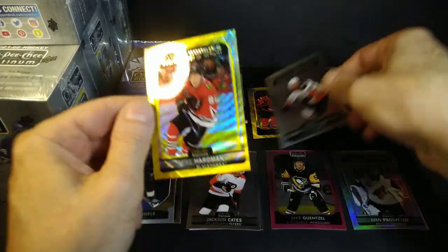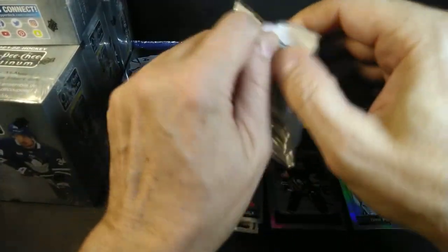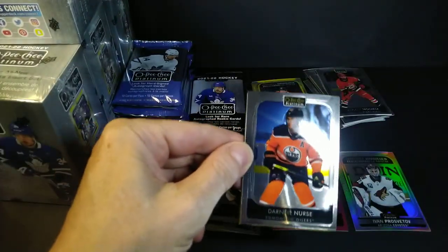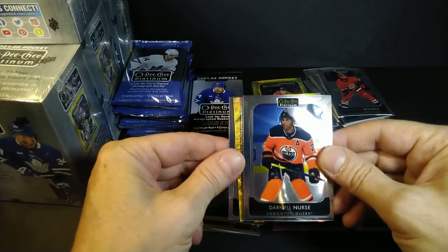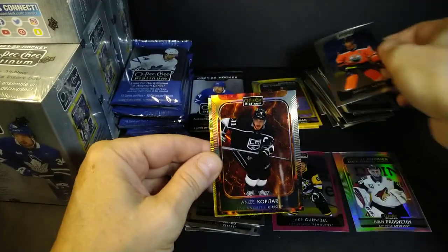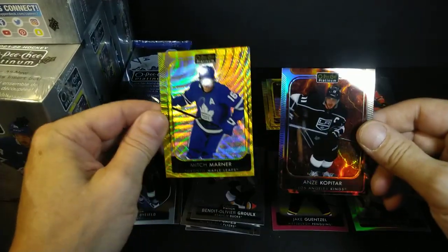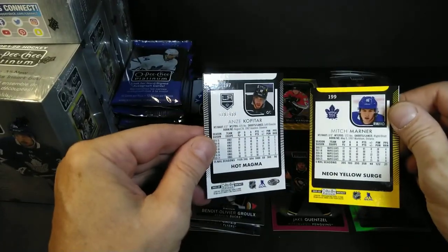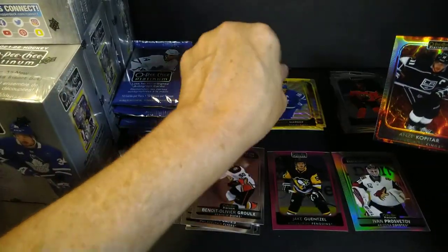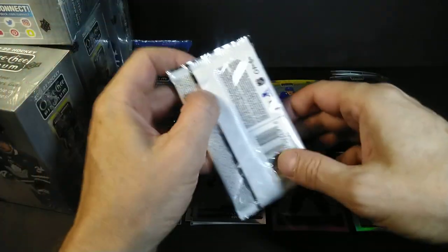Hardman Marquee Rookie rainbow or a neon yellow surge — I keep putting things in the wrong pile instinctively. At the back of this one we've got double color. We got Pavelski first base, Nurse base, Kopitar numbered out of 499, and a neon yellow Marner — a couple of nice hits. 429 of 499 for the Kopitar and a very off-cut neon yellow.